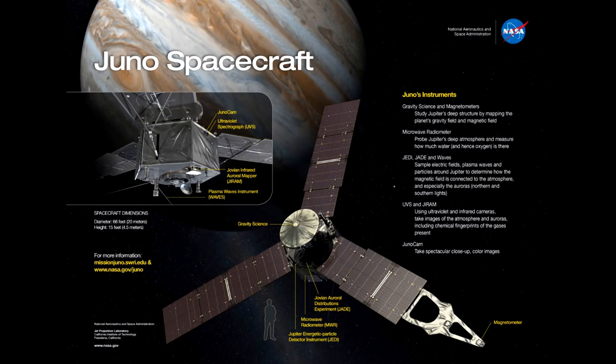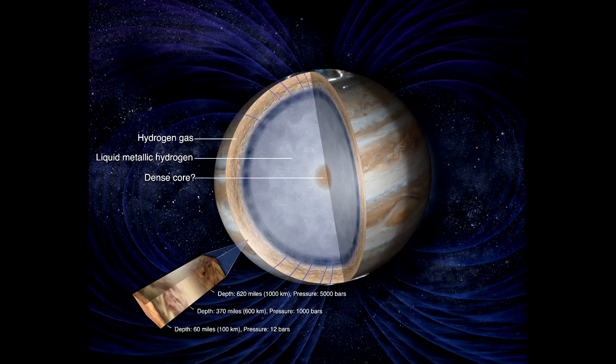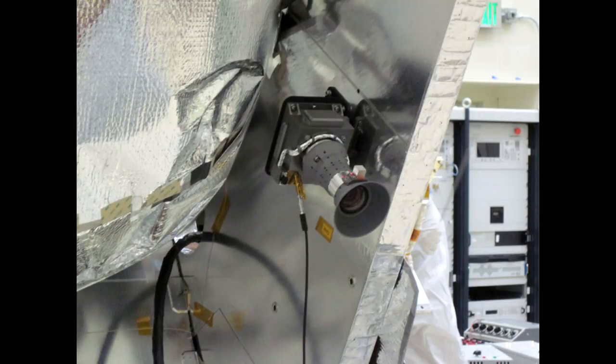Juno of course doesn't have this problem, but with the primary mission focus being looking at the interior of Jupiter using other scientific instruments, the JunoCam is an interesting beast. It's not like a camera that can be pointed, focused, and zoomed.